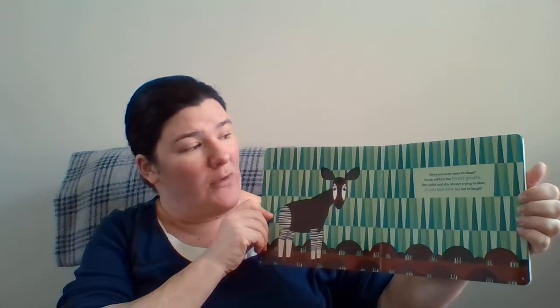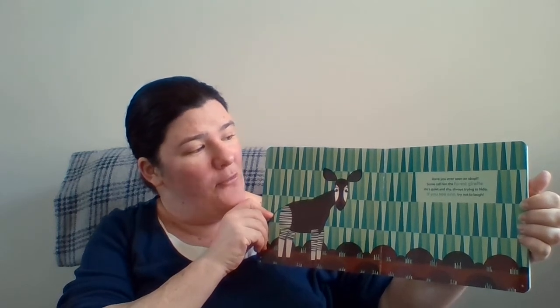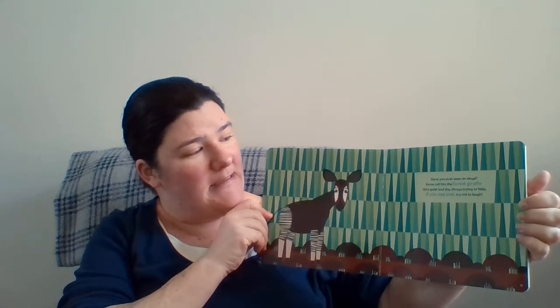Have you ever seen an Okapi? Some call him the forest giraffe. He's quiet and shy, always trying to hide. If you see one, try not to laugh.